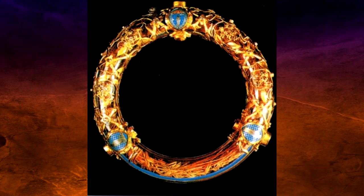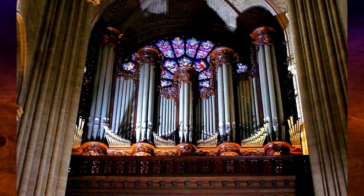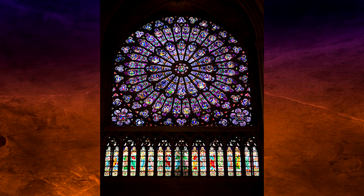There were things that surprisingly escaped the flames and remained intact, such as the cross and altar, the crown of thorns, and the great organ. Although some windows burst from the heat of the fire, luckily all three of the 13th century rose windows survived.